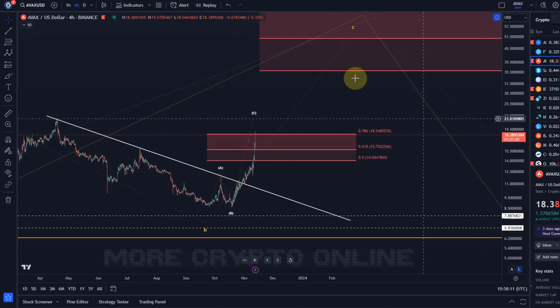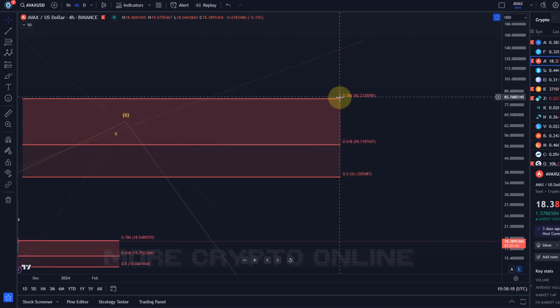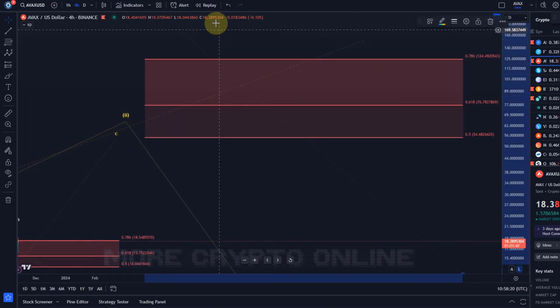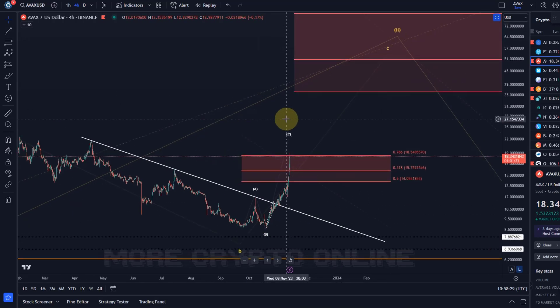If we get above that pivot then we can look upwards to the next area, which is between $36 and $82. But overall, don't forget this long-term chart is very questionable and doesn't give you a very clear micro count, which makes the whole situation a little more uncertain. That's my update about AVAX — I hope you liked it. If you did, please hit the like button, leave a comment, subscribe, and if you really like the content then please check out the channel membership. Thanks a lot for watching.